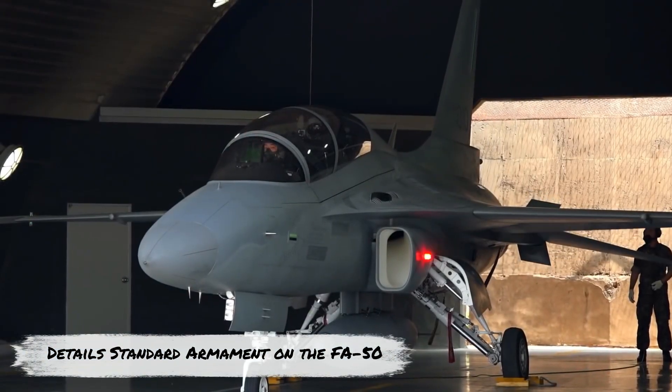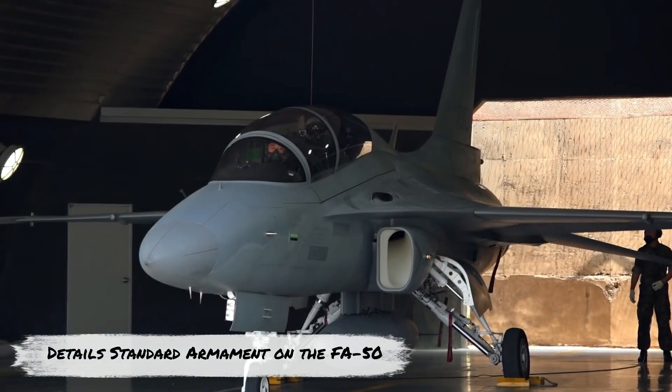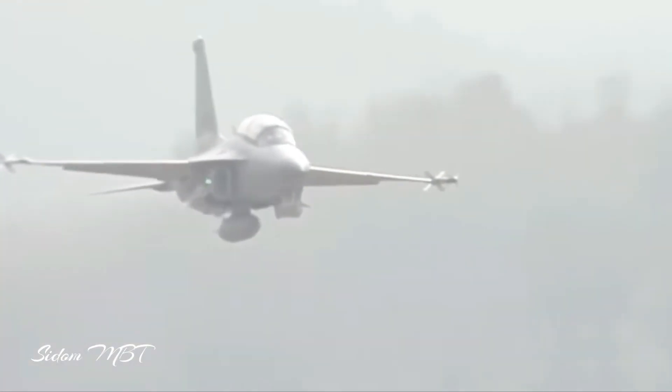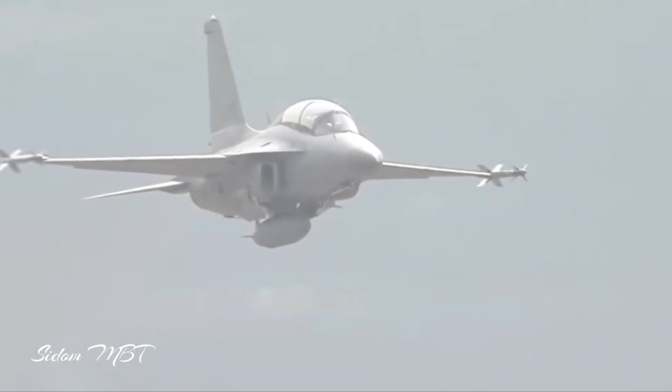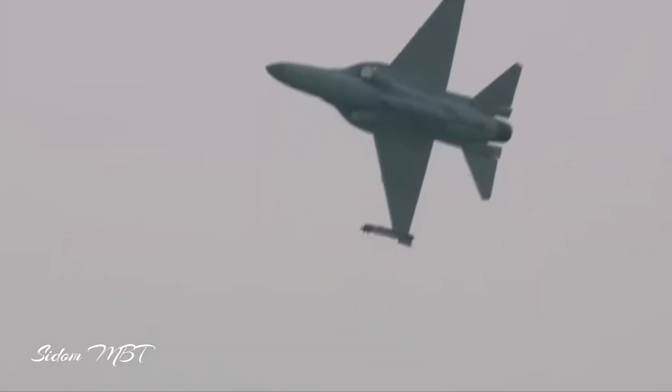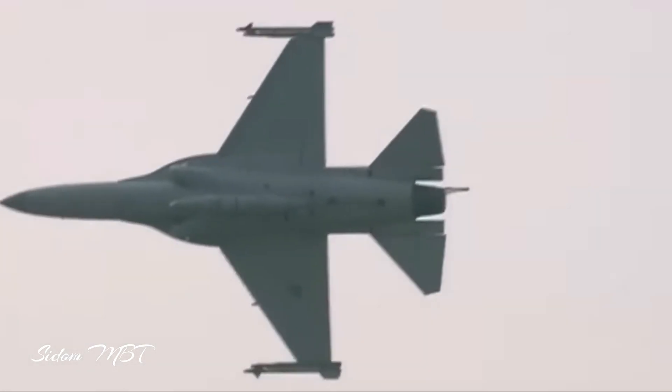The detailed standard armament on the FA-50 includes a General Electric M-61 Vulcan 20mm cannon with 205 rounds that can be mounted internally just behind the cockpit. An AIM-9 Sidewinder heat-seeking air-to-air missile can be mounted on each wingtip rail, and other missiles can be mounted on the underwing mounts.